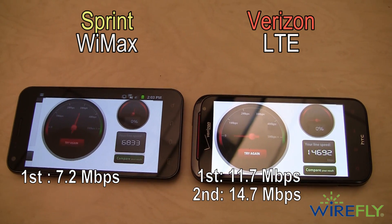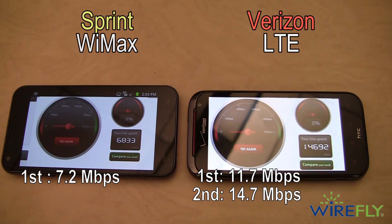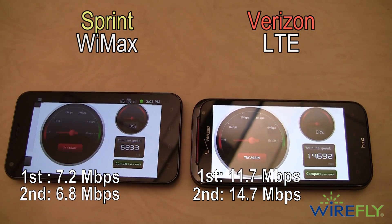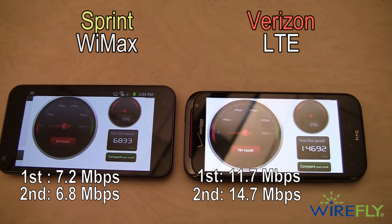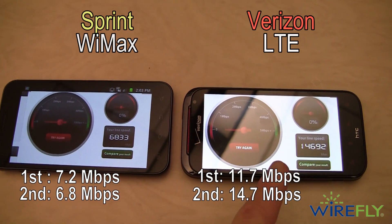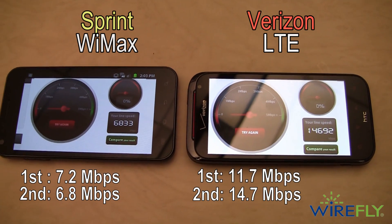Verizon got 14.7 — a very good score — and Sprint ended up with 6.8, roughly half the score, half the speed of Verizon. So again, that's Sprint's WiMAX network on the left and Verizon's LTE network on the right.